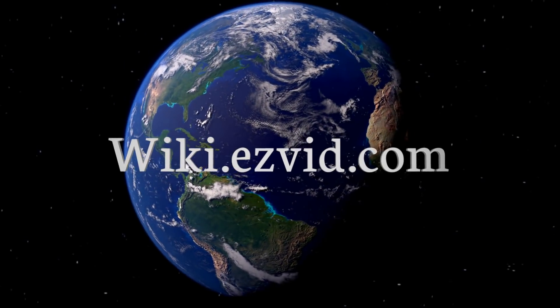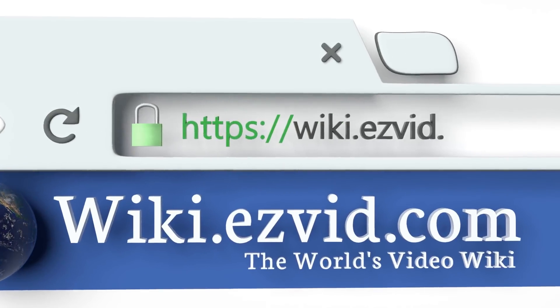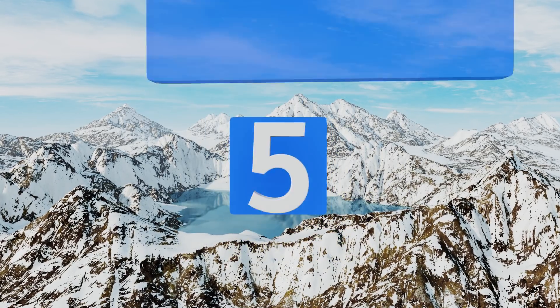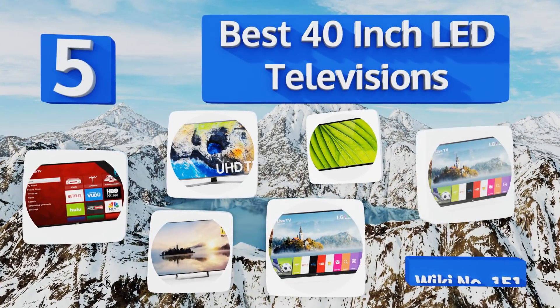Visit wiki.easyvid.com and search EasyVid wiki before you decide. EasyVid presents the five best 40-inch LED televisions — let's get started with the list.